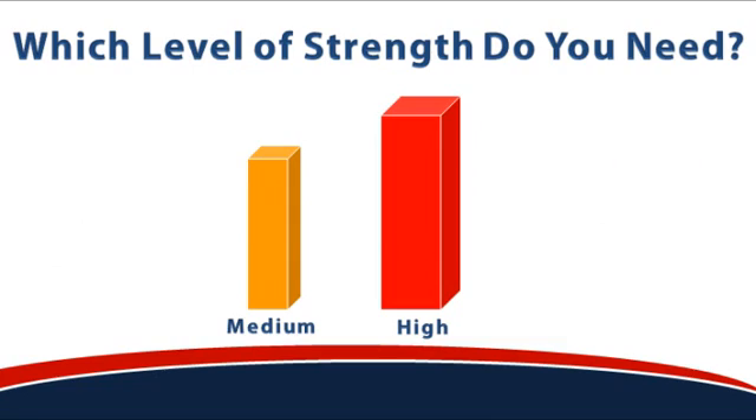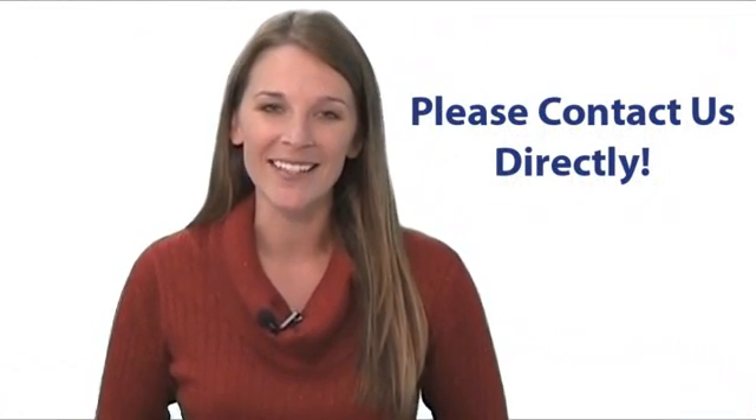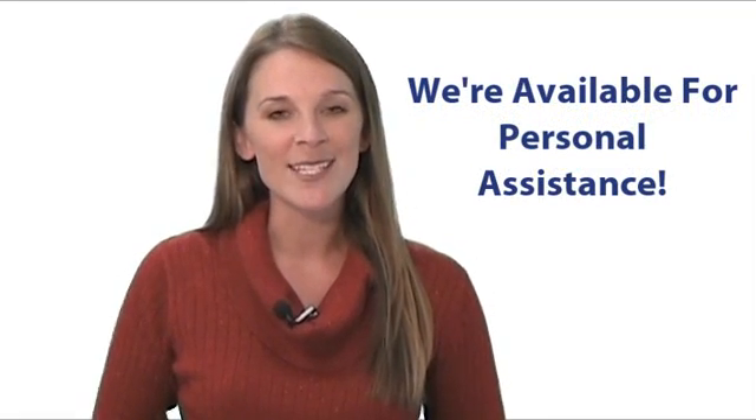In the next video we'll show you exactly how to choose the most appropriate thickness for your new redwood sign. And as always, if you have any questions, please contact us directly — we're available to provide all the personal assistance you need. I'm Beth, thanks for watching.